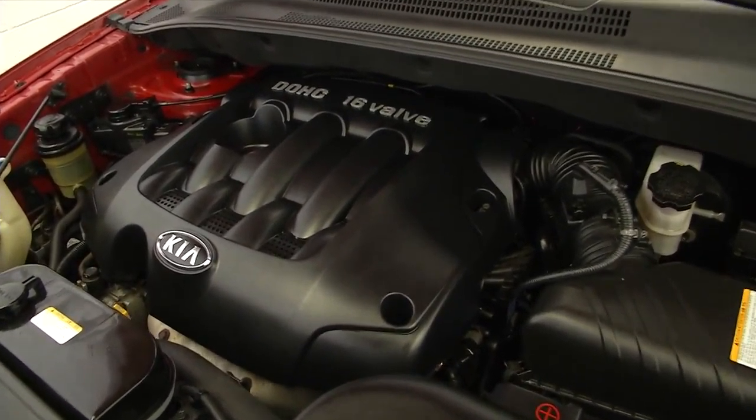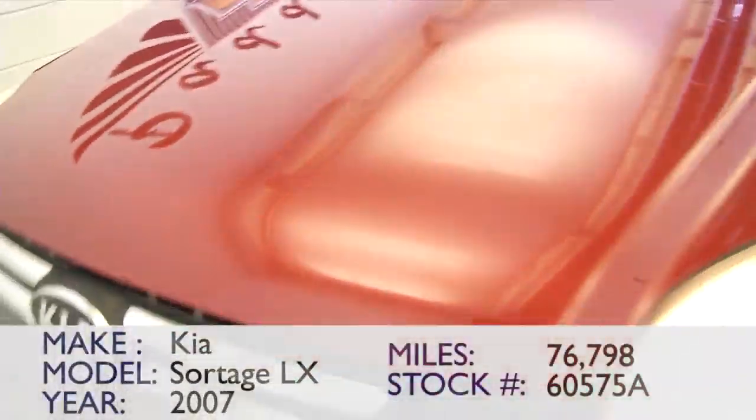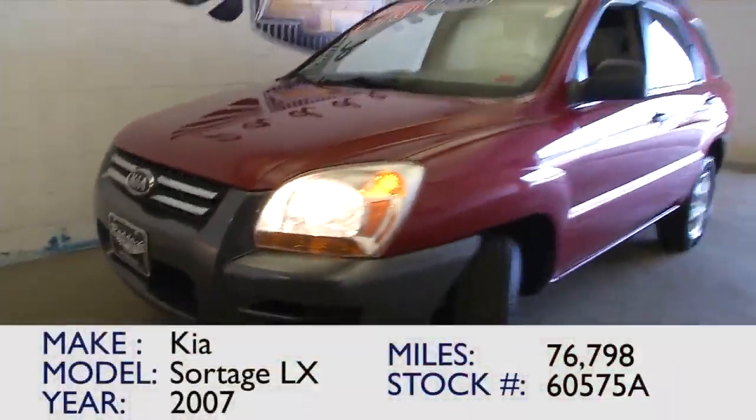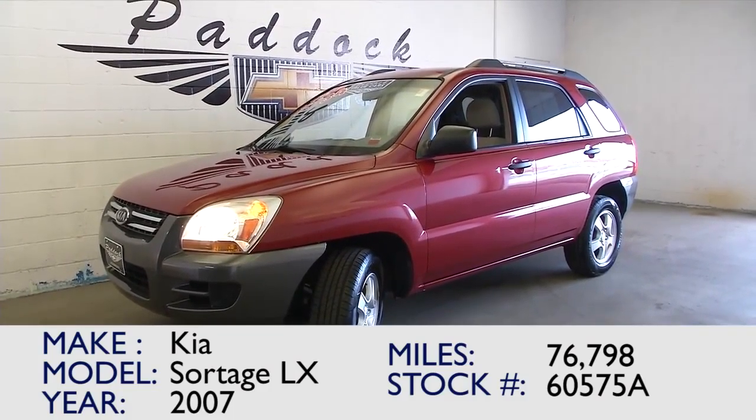Listen to that — real nice. Hopefully this video review has helped you to make a decision on this 2007 Kia Sportage. Give us a call: 876-0945.